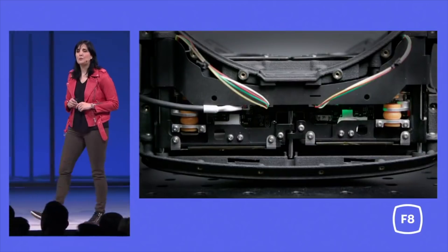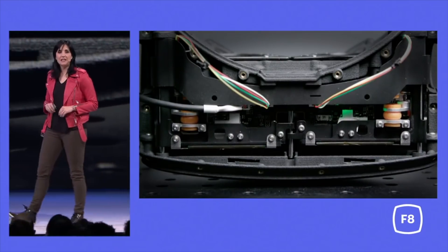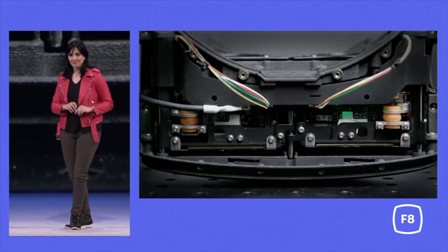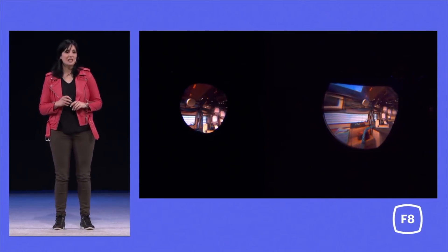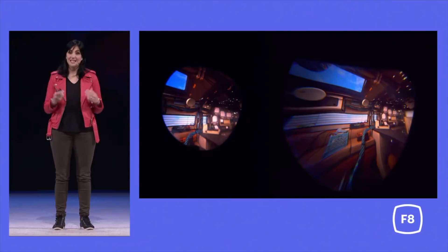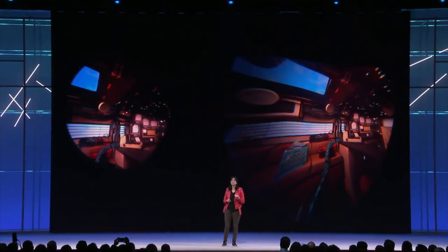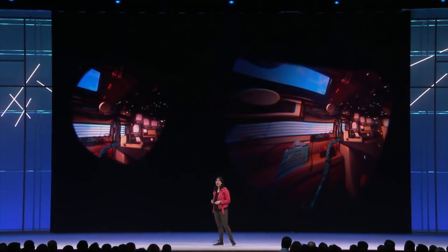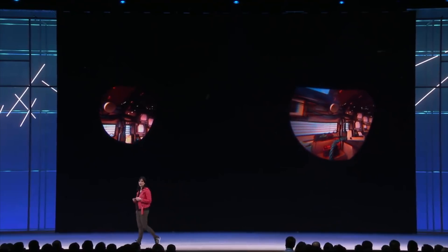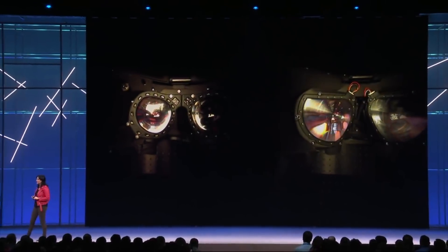We have also optimized the mechanical design. Despite having the screens moving inside of the headset, you don't notice noise or vibrations. And for a compelling visual experience, it has a 140-degree field of view — you can see the difference. The added bonus: our continued innovation in lenses has allowed us to pack all this new technology and still keep the Rift form factor and weight. Pretty exciting, no?